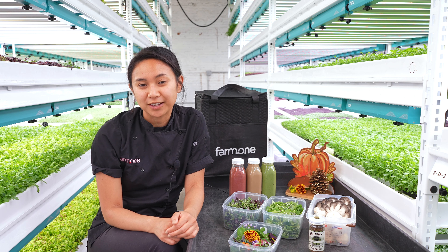Now our smoothies. We have Biscay Green, which has Farm One's Blue Spice Basil; Scarlet Thrills, named after the Scarlet Thrills mustard that's in there; and Red or Dead, which has oxalis leaves. You'll definitely taste the tart flavor in this one.